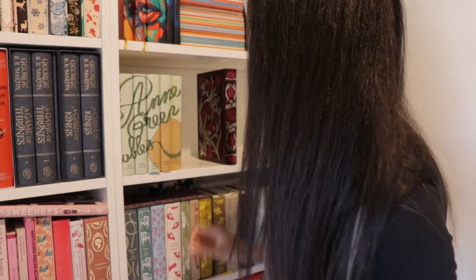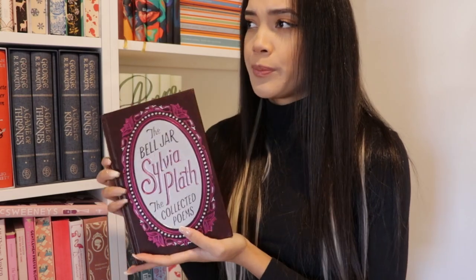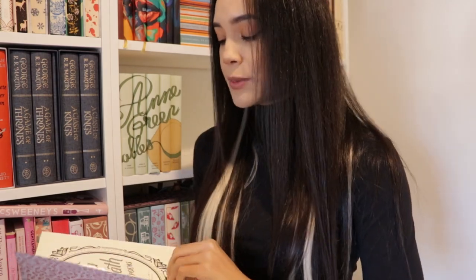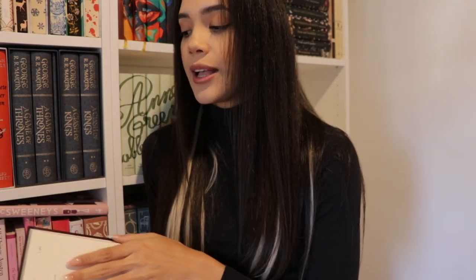Last but not least, we have this beautiful edition of The Bell Jar by Sylvia Plath — The Bell Jar and the Collected Poems. I believe it's the Barnes and Noble edition published by HarperCollins/Harper Perennial. It's so beautifully designed with nice silver foil edges. I have read The Bell Jar before — I believe two or three times — and eventually I'll reread it in this edition. I haven't read any of Sylvia Plath's poetry, so I'm looking forward to that as well. I think I read it when I was younger, so I'm very interested to see if my thoughts and opinions have changed.